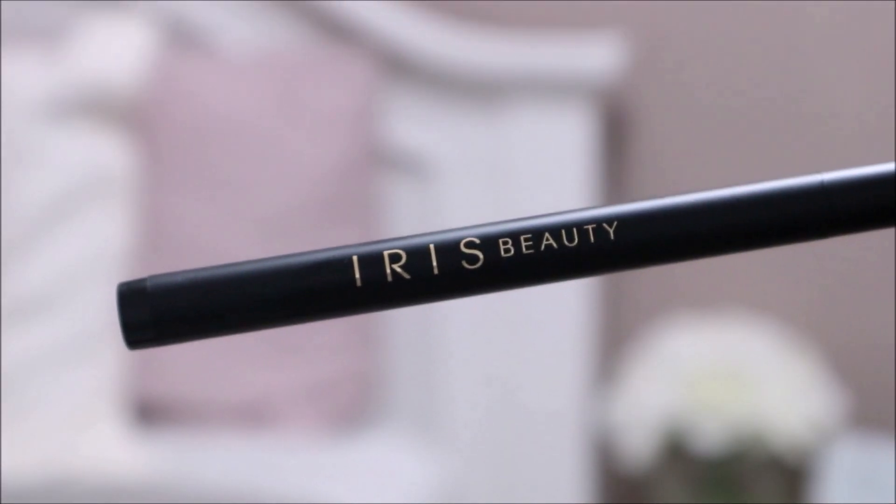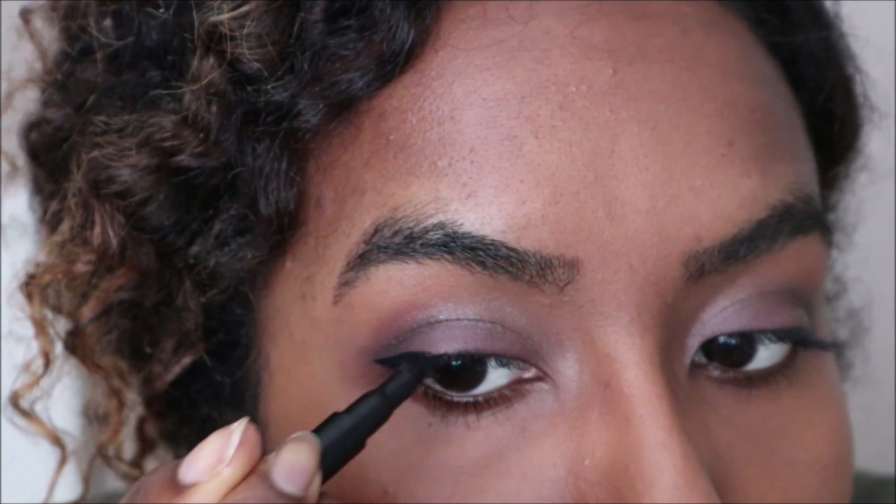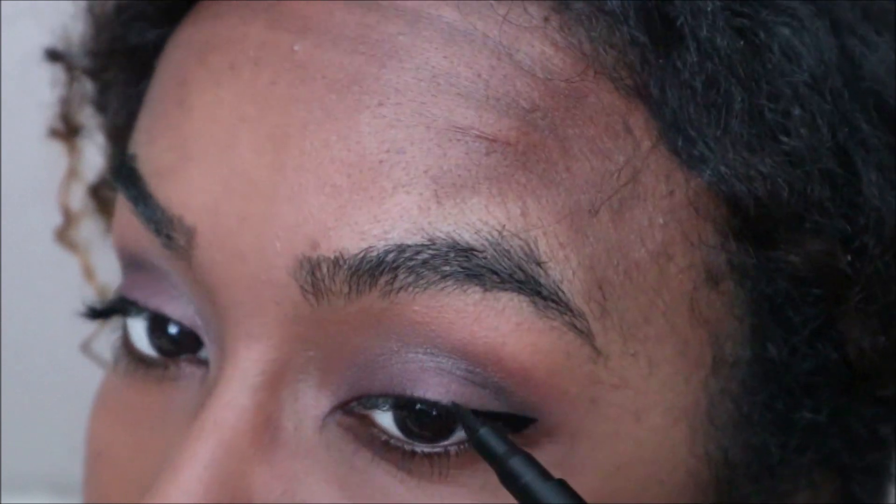This ultra defining eyeliner is from the brand Iris Beauty and it's in jet black. It had a great application — the brush gave me nice precision and the staying power is very long-lasting. There was only one slight con: when taking it off it was a little bit more work versus other eyeliners I've used, but overall it's a great eyeliner.